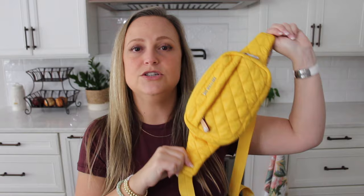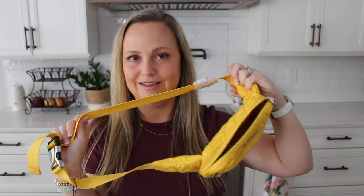Up next is the Metro Belt Bag in the really pretty Marigold color. I've had this style in the past and it's just too small for me — I still have the tag on it because I'm not sure if I'm keeping it. I am a bigger bag person and this doesn't really meet my needs size-wise. But I wanted to grab it mainly to see the Marigold color in person and see if I could make it work.